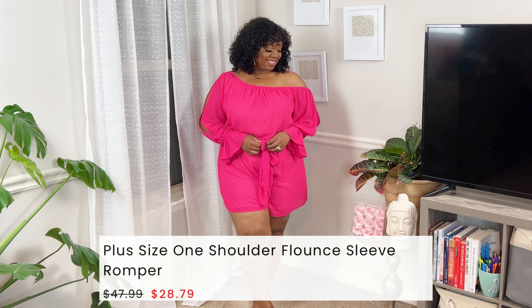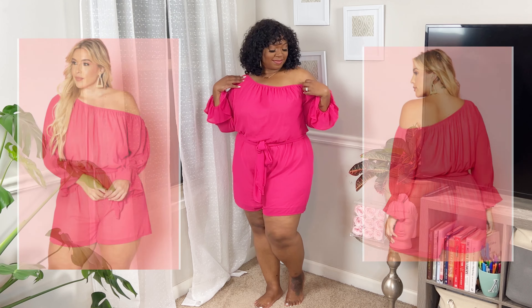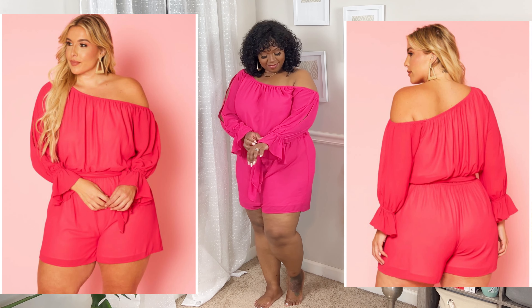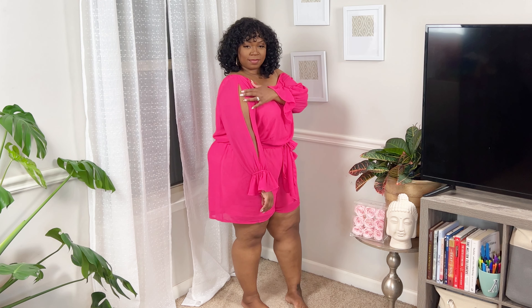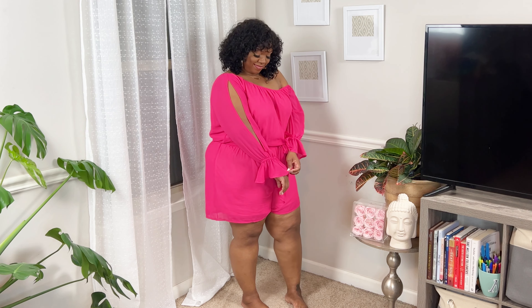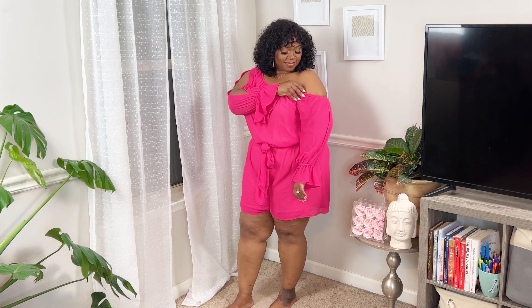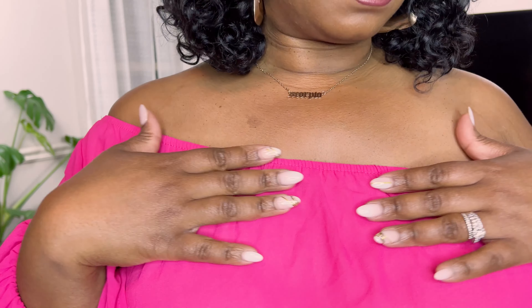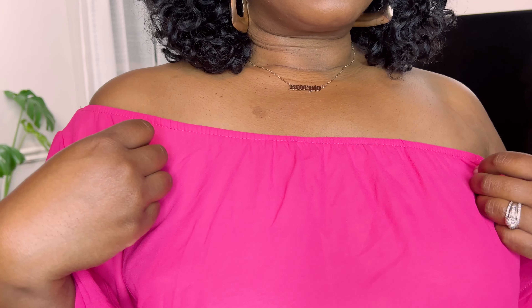Starting with this beautiful fuchsia colored plus size one-shoulder flounce sleeve romper — tongue twister! I really love the color on this one. It's off the shoulder on one side, and this pink color is just such a fun color for the summer. It does have a slit in the long sleeve, so even though it's long sleeve it's not as hot, and the material is a thinner chiffon. You've got elastic along the top to help keep it off the shoulder.